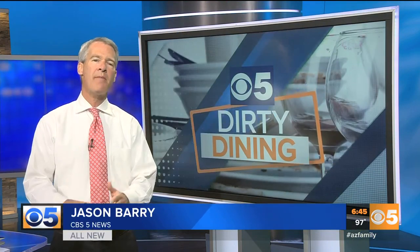Moldy potatoes. Mouse droppings in a food storage area. When you go out to eat this weekend, you need to know who's keeping a clean kitchen and who isn't. Here's this week's all-new Dirty Dining Report.